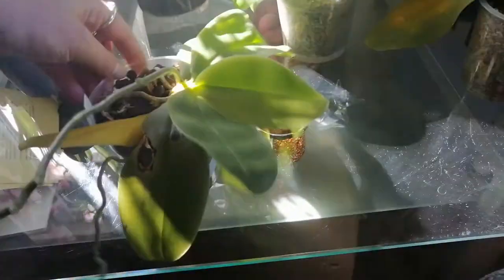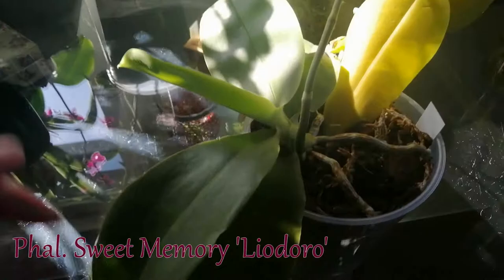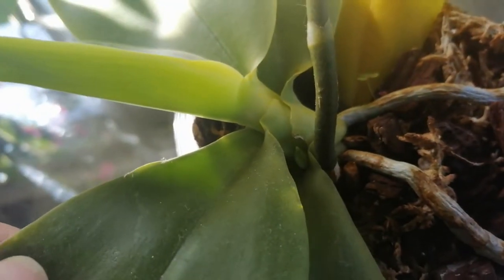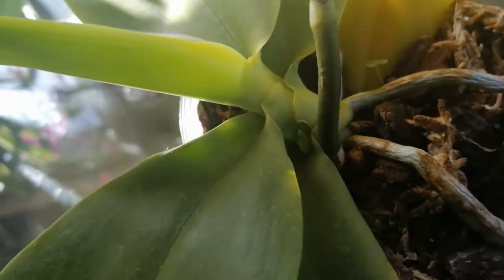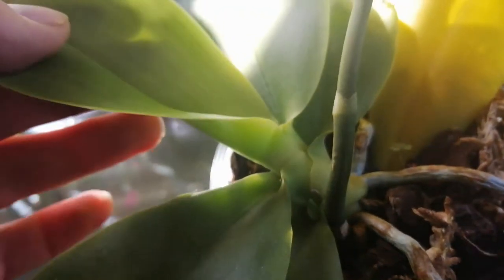And of course, the star of the orchid growing community — Phalaenopsis Sweet Memory Leodoro. It's creating a new little flower spike over here. Some very, very nice news on this orchid. Excited to see how it goes, and a new leaf is coming up really strong. That is very exciting.